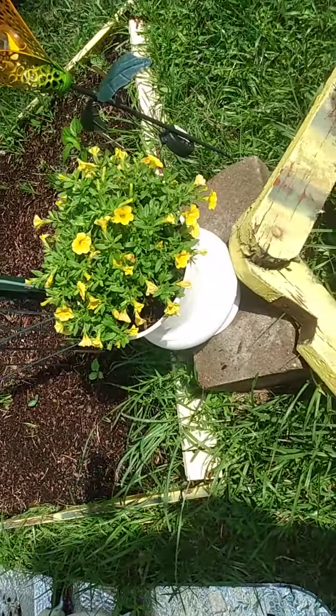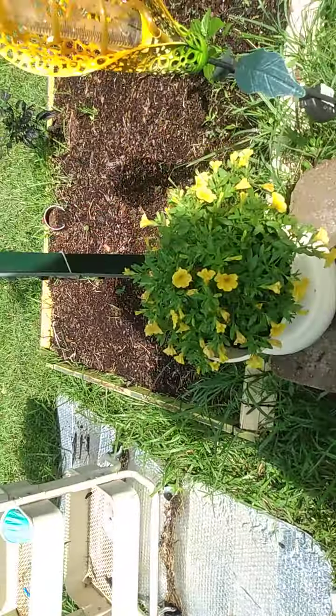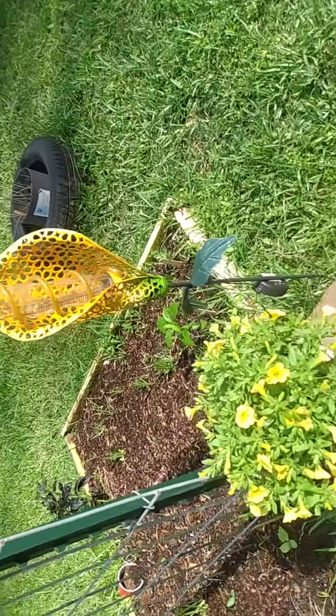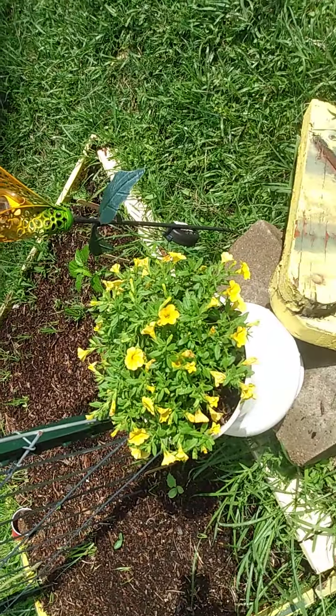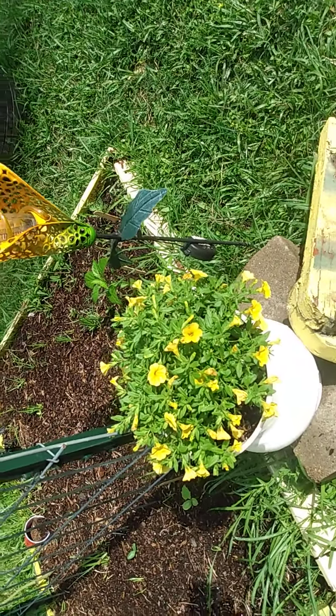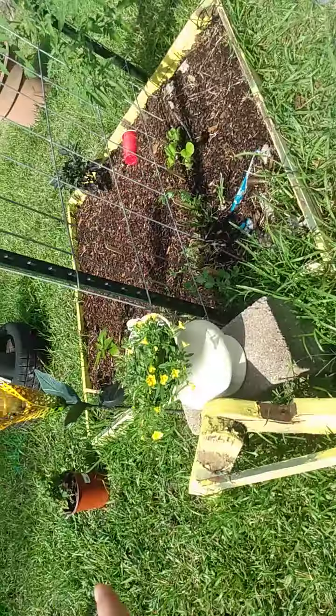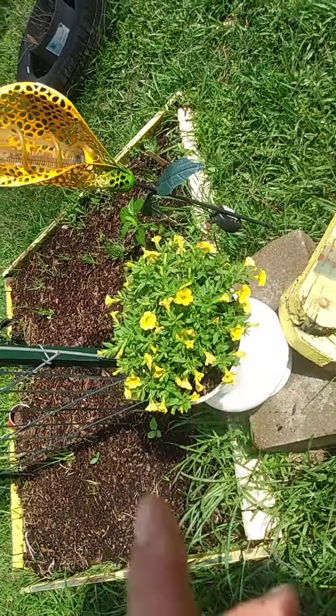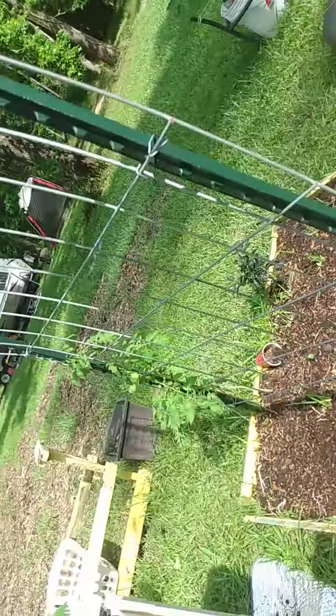You can see the difference — there's a huge difference. Sorry about my shadow. They were bought at the same time and they were the same size, and look at that growth.